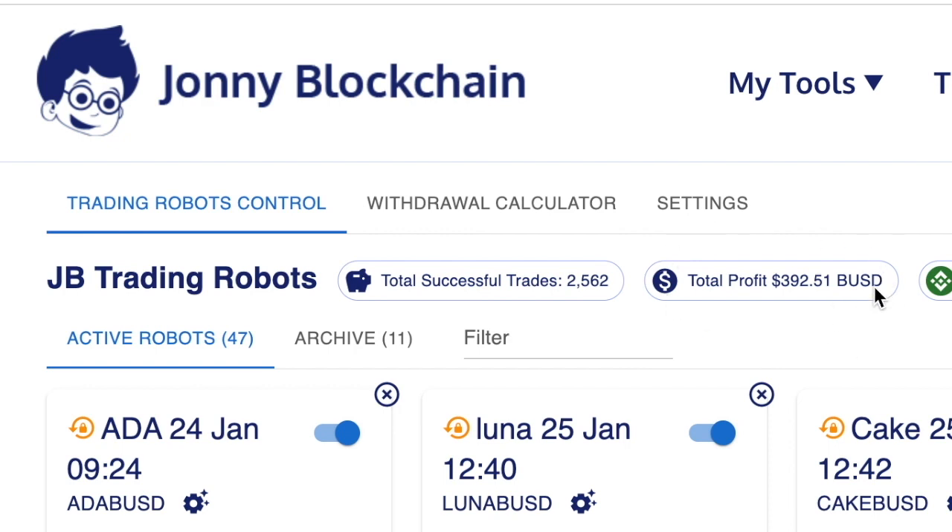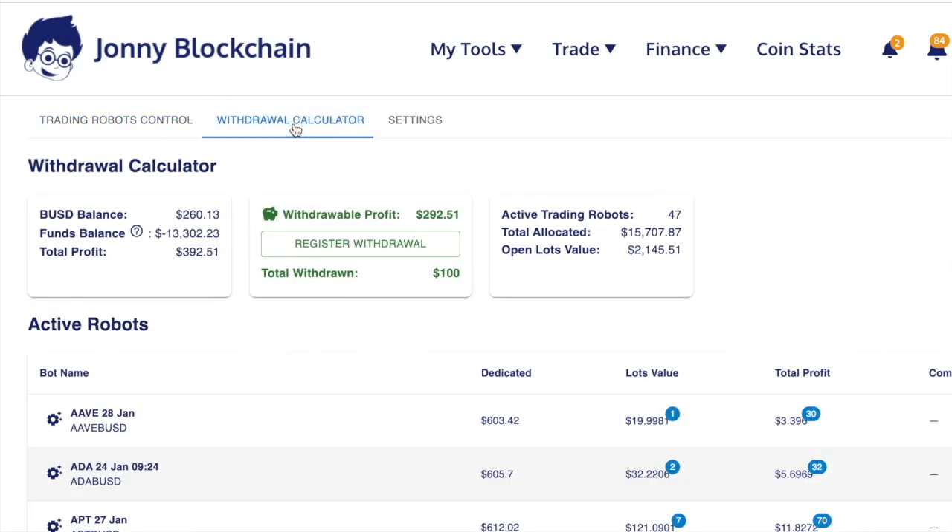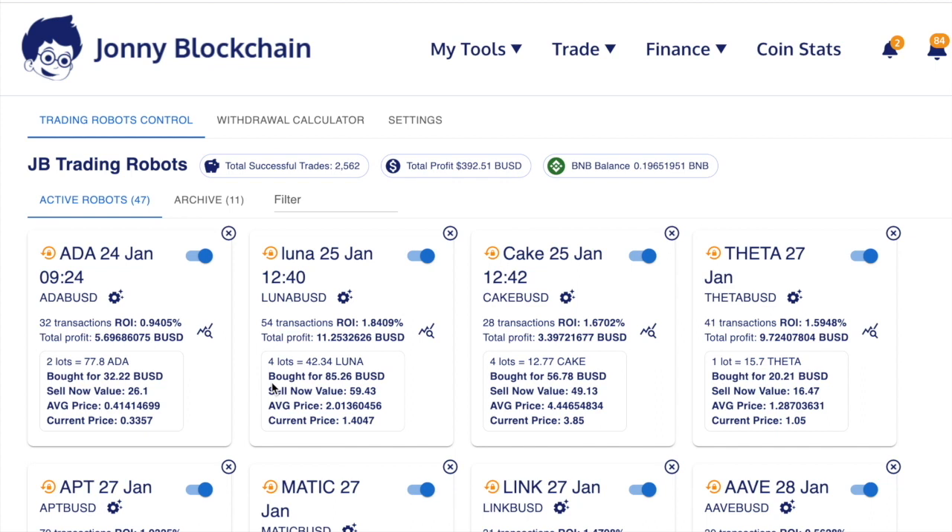Here's another user's account. As you can see at the top of the screen, this account has earned $392. If I go to the withdrawal calculator, you can see $392. Like all the other accounts I've shown you, this is earning this user a passive income. His first robot was started on the 24th of January, so in about a month and a half he's earned $392 — 100% passive. Once he sets his robot up, he can just forget about it and let the robot run.